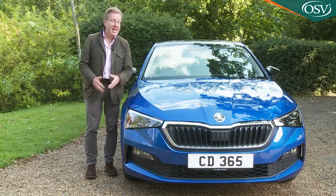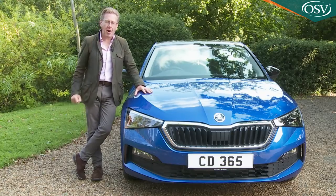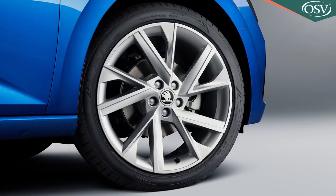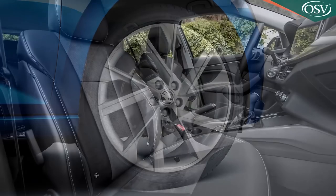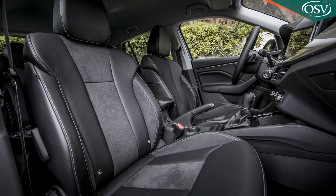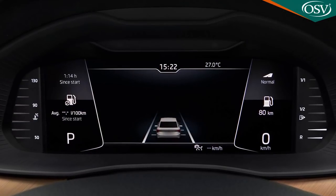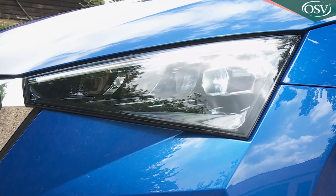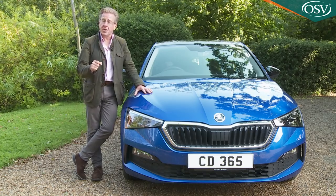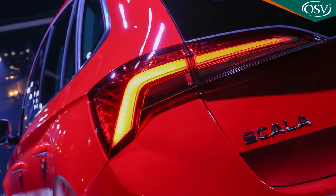There'll surely be customers seduced by the big car feel who want more, and for them the really desirable SEL variant beckons. Here you get larger 17-inch Stratos-style alloy wheels, extra chrome interior trim, and seats trimmed with micro suede black upholstery. SEL also includes dual-zone climate control, virtual cockpit digital instrument dials, power folding mirrors, high beam control and keyless entry. Other SEL features include privacy glass, a rear centre armrest, floor mats, a colour screen for the trip computer, full LED rear lights with a scrolling function, and a cornering function for the front fog lights.